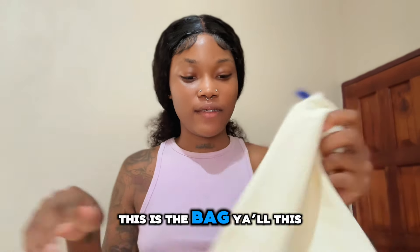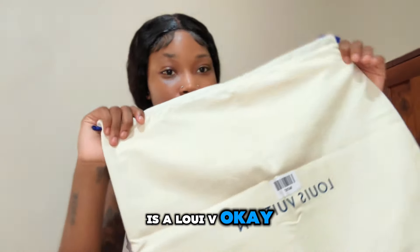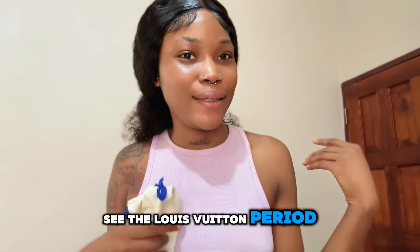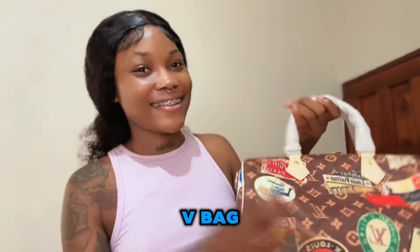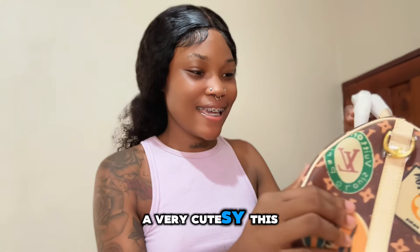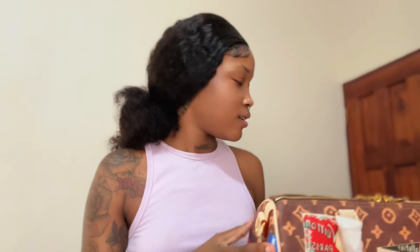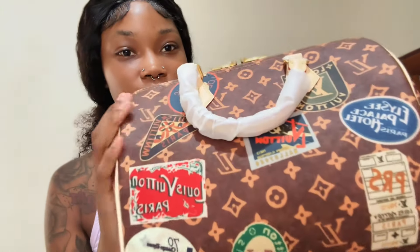So when you receive this bag — as you can see, this is the Louis Vuitton-style bag. It's very cute. This is very nice. Oh my god, I am in love! Look at the details, guys!